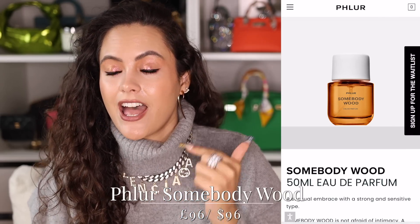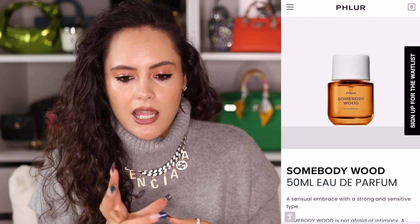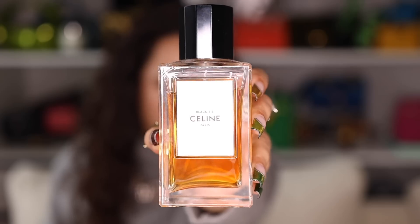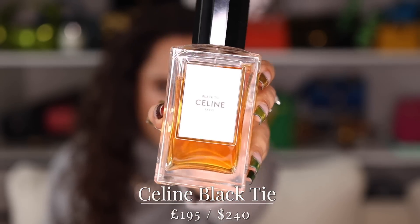If you want something less sweet and a bit more woody, I recently smelled the Phlur Somebody Wood in Sephora — a really beautiful scent, unisex but more conventionally so, a little more intriguing. Finally, also down that woody vibe would be Celine's Black Tie — an absolutely ginormous bottle. I got this for Christmas last year. There's sweetness but also a smokiness behind it; it feels like you grew up in a house with mahogany and a drawing room where your grandpa smokes cigars and drinks port.